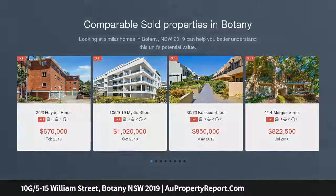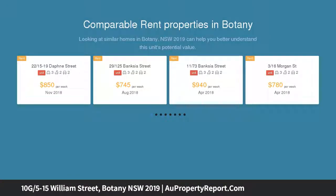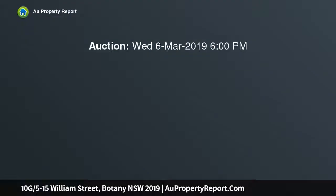Situated minutes to schools, parks, playgrounds and cafes. Three spacious bedrooms with built-ins; master features a walk-in robe and dual ensuite access. Expansive open plan living and dining room, plus an outdoor entertaining area with shade sails, perfect for alfresco dining.